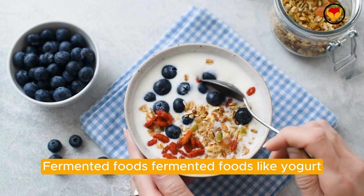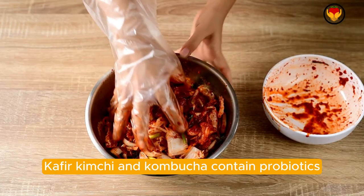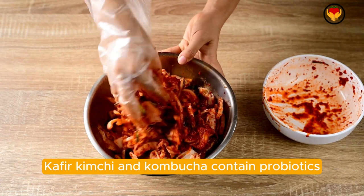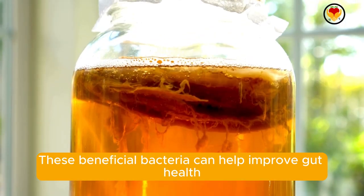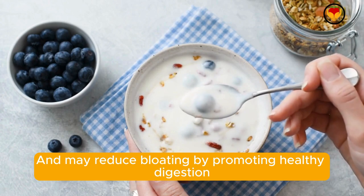Fermented foods. Fermented foods like yogurt, kefir, kimchi, and kombucha contain probiotics. These beneficial bacteria can help improve gut health and may reduce bloating by promoting healthy digestion.